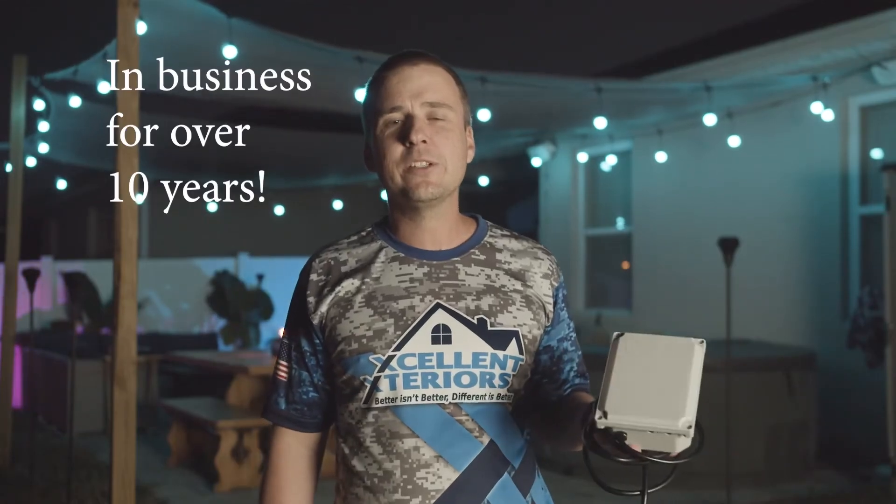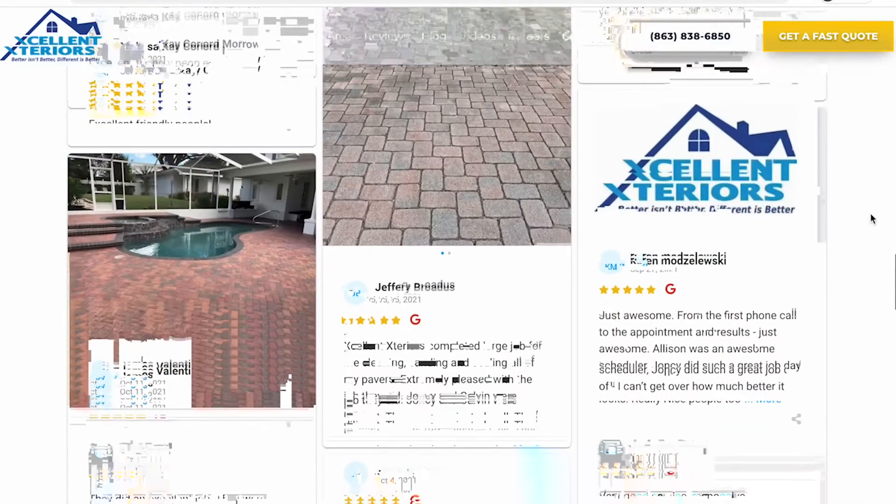Excellent Exteriors has been in business for over 10 years, we have hundreds of Google reviews. Give us a call today to get your lights installed.